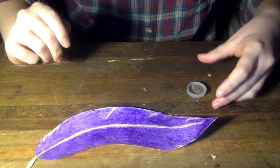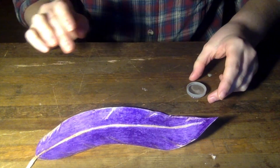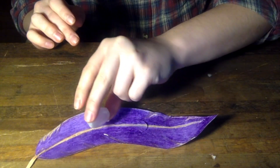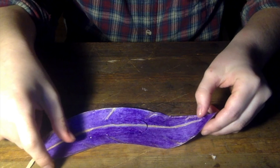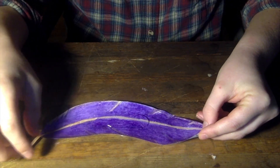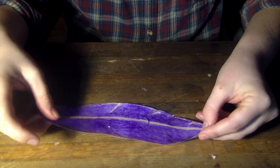Ahora, vierte agua en una tapa de botella. Muy lentamente, vierte el agua sobre la pluma. Verás que el agua no se hunde en el papel. Se mantiene en la parte superior, igual que el agua hace con las plumas de un pato.